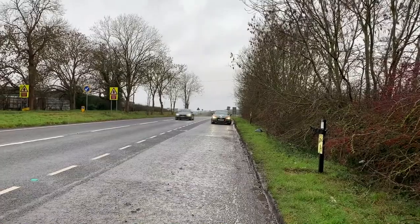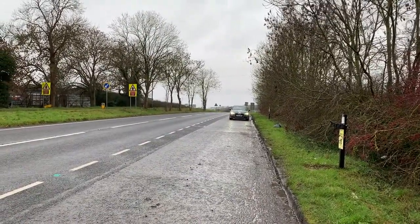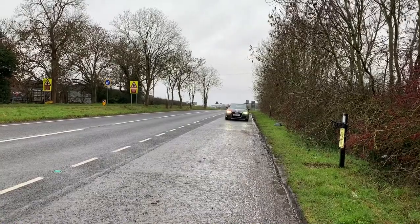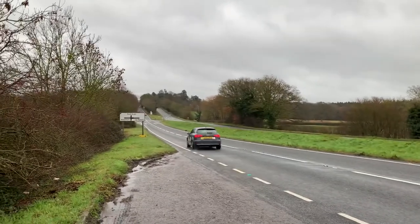Before rejoining the carriageway after a breakdown, you should build up speed on the hard shoulder and wait for a safe gap, essentially using it like a slip road where possible. Remember to be aware of other vehicles that may also be using the hard shoulder.